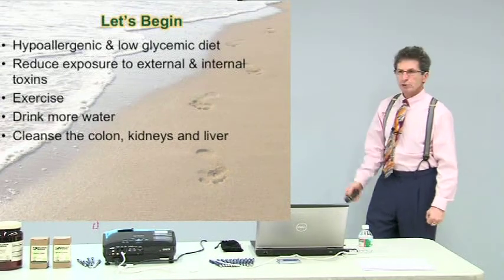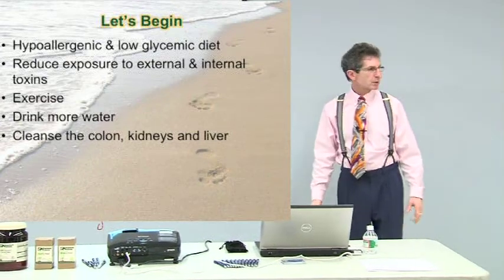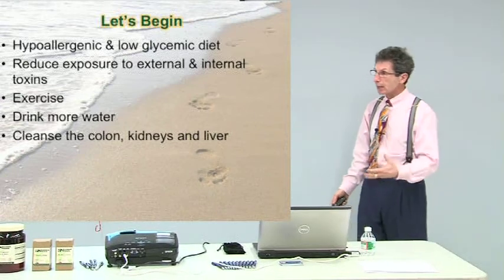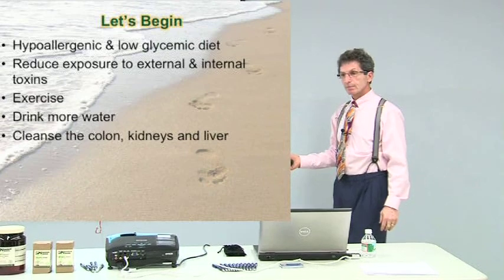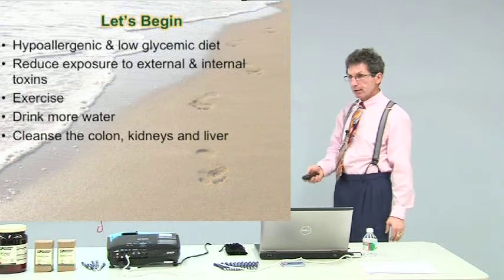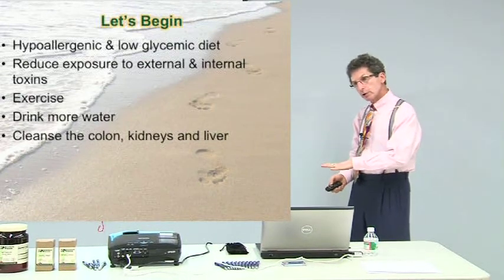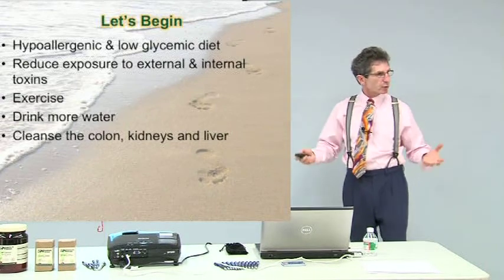Drink more water. Pure water or purified water is great. Mineral water is great — it's got nice minerals in it. Watermelon has a lot of minerals too, but it's very high in sugar, so you have to be careful. We want a low sugar load. You can eat fruits, but not a lot, because we don't want to drive that inflammatory reaction.